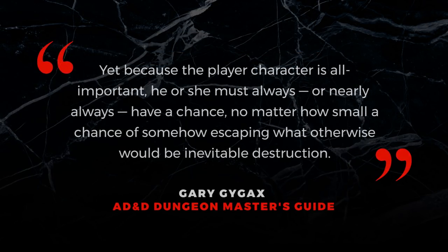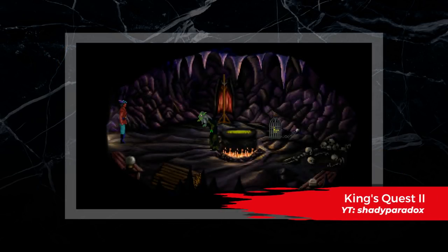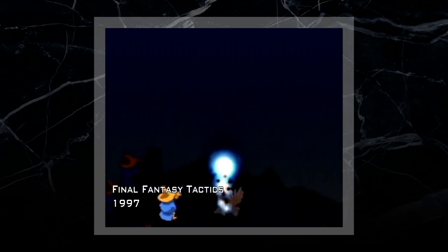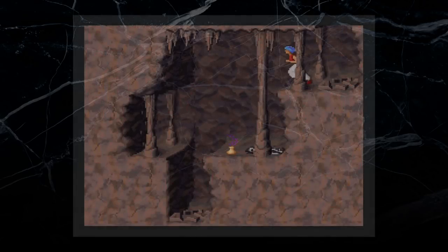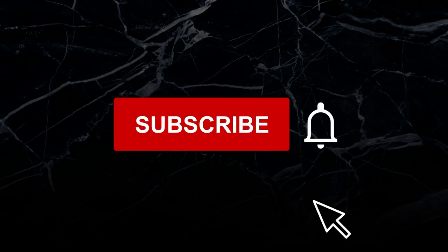Saving throws in D&D fundamentally represented Gygax's mercy towards his own players, so your favorite system will likely depend on how merciful you want the game world to be. Let us know what you think — which set of saving throw rules are your favorite, and why? What would be your ideal system? What are your feelings on save-or-die effects? And let us know what you think of this shorter video format. Feel free to suggest topics for future videos as well. Comment down below and subscribe to our channel, and don't forget to ring the bell to be updated on all our new videos. Thanks again for watching, and we'll see you all next session.